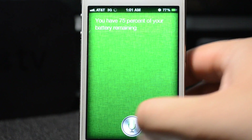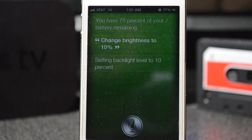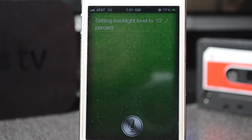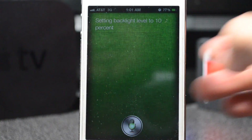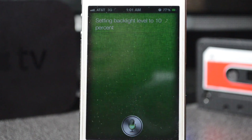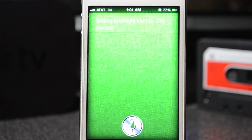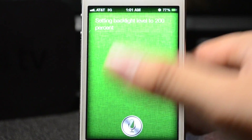Change brightness to 10% — as you saw it did dim down and it went to 10% brightness. Let me change it back because it seems a little low. Change brightness to 100%. It did not understand me perfectly but it did set my brightness really high.